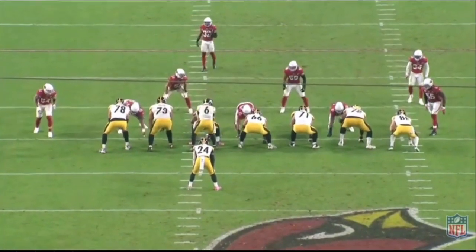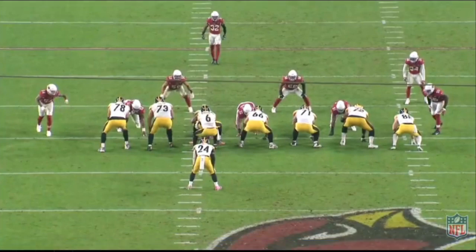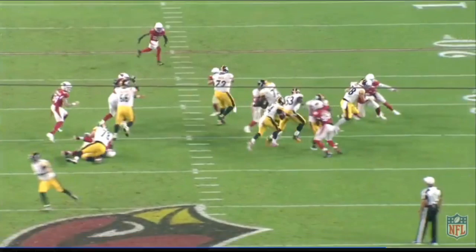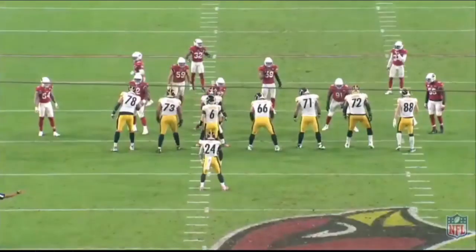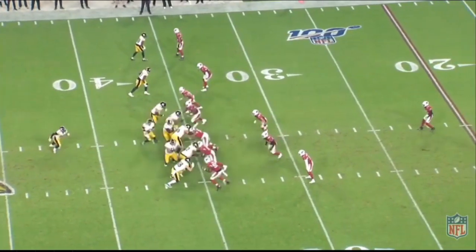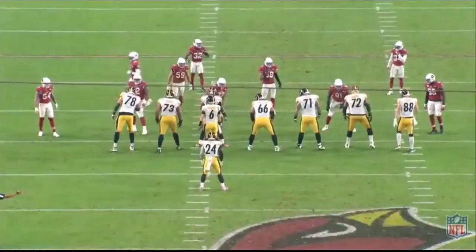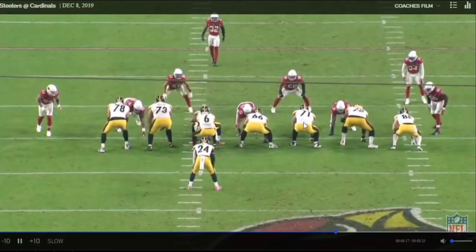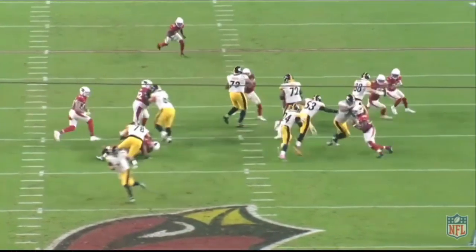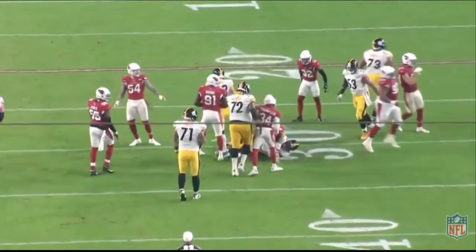Jumping ahead to the third quarter — a similar scheme, pin and pull again. This time both Pouncey and Matt Filer are going to pull, so Banner executes the down block by himself on what you'd consider the five-tech. It's a crucial block — got to secure him and help Snell run off the outside hip behind Pouncey. Another four-yard gain, putting the offense in a manageable second-and-short situation. Banner secures the down block with the front side contained so Filer and Pouncey can pull around. If you allow penetration, it throws off the entire track of the play. Banner keeps his feet moving, doesn't get called for holding — just engulfs and secures the down block. Snell runs off his hip, and it's a successful run.